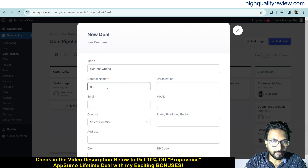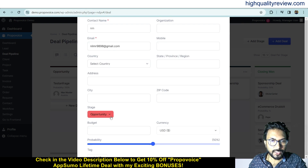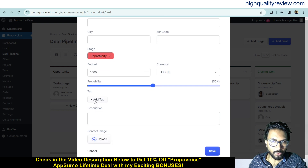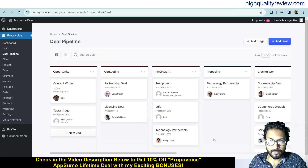Enter the contact name and email address, and select which stage this deal is currently in. You can also set a budget — for example, $1000 — and change the probability. Add some text or description, upload an image if needed, and save. Your deal is now created.